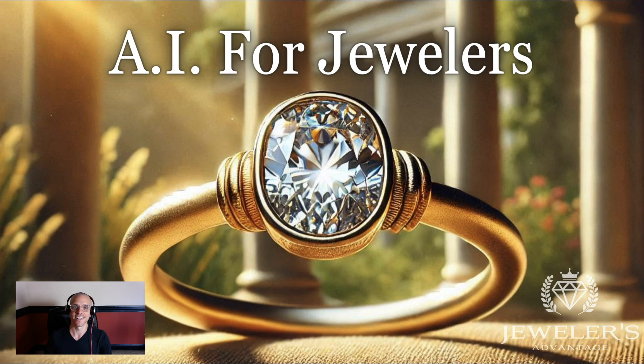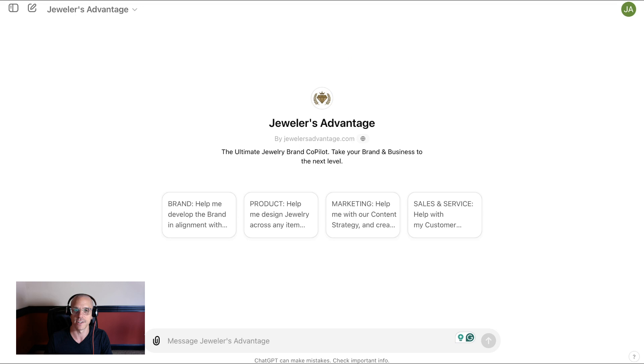What's up, guys? This is Jesse here at Jewelers Advantage, and this is a segment we call AI for Jewelers. Jewelers have questions about AI. We're here to answer them and help you move into the future of an industry that's been around for a really long time, but is changing quite a bit. So let's get into it. This is Jewelers Advantage.